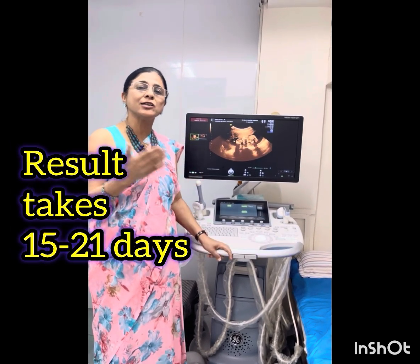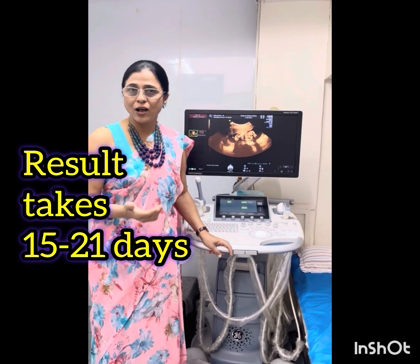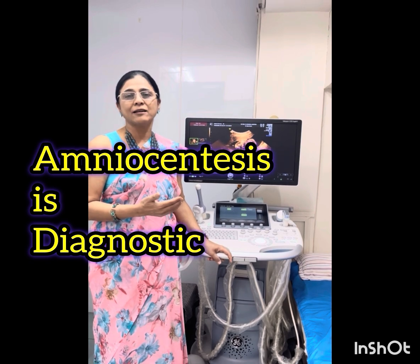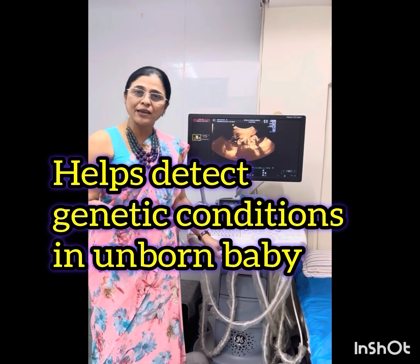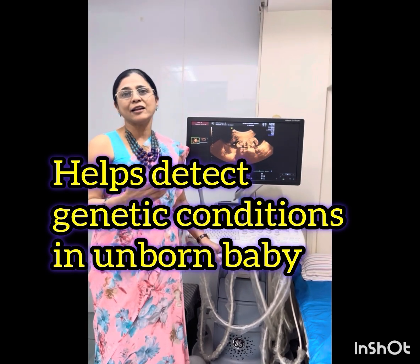The genetic test takes 15 to 21 days for the results to come, but it will give us a clear answer. Amniocentesis is a very useful technique to find out various types of genetic conditions in the baby and whether your baby is likely to have intellectual disability or not.